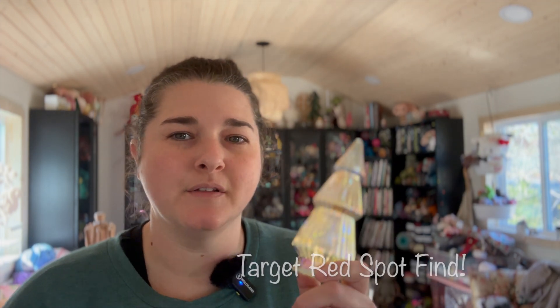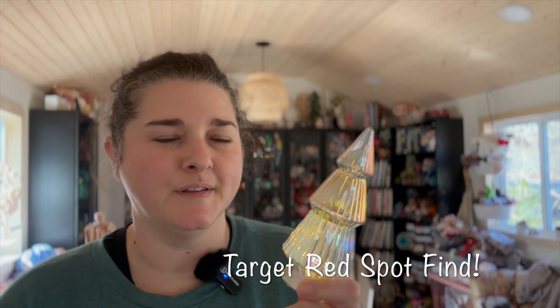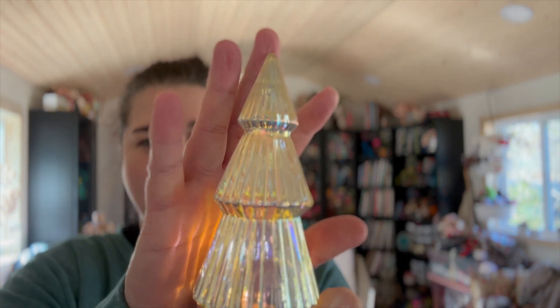One of my favorite things are the little trees from the Dollar Red Spot, especially the ones that have the lights in them. They are so pretty, especially this one I got this year. If you haven't seen these, you might want to check if your store has any because they are battery operated. They're just really pretty to have sitting around.